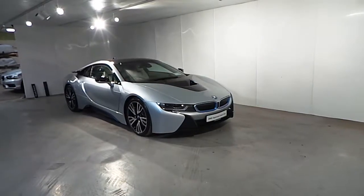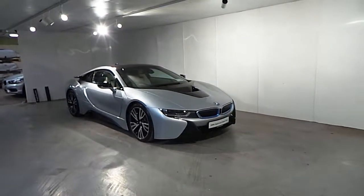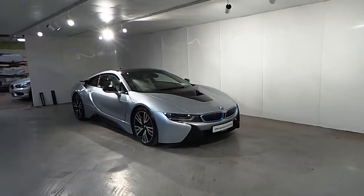Hello and welcome to Frankie in BMW in BlackRock. Part of our approved used car range, we have this BMW i8 2015.